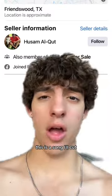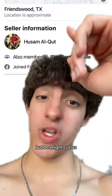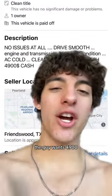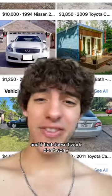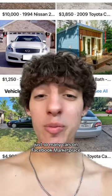So we want to buy the car — we're going to message the seller. We can lowball him. The guy wants $4,900; I'd pull up with $3,500, see what he says, and try to get him down to $4,000. He'll sell it. And if that doesn't work, don't worry — there are so many cars on Facebook Marketplace.